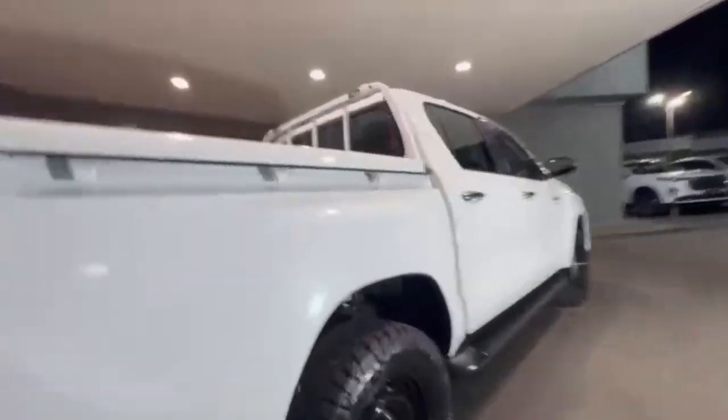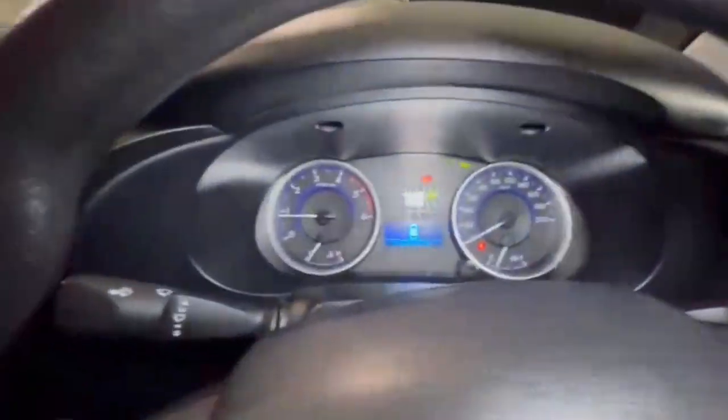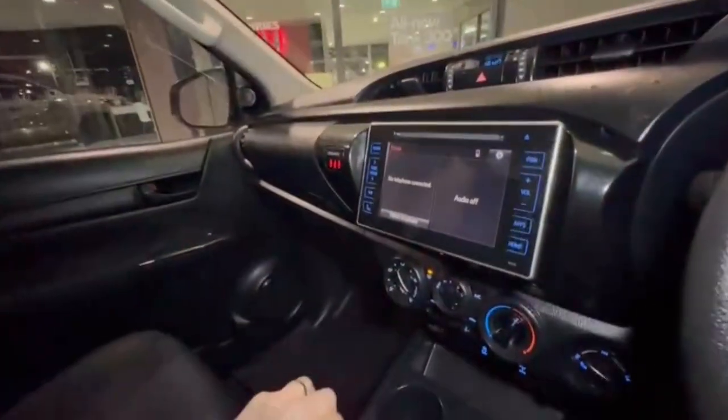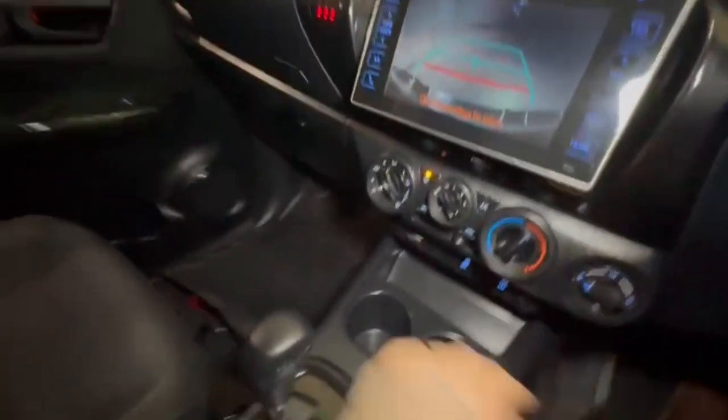Now coming down the driver side — once again presents extremely tidy, considering we do have 262,000 K's on the clock. There's a nice-size head unit, a rear camera, 4x4, and factory rear diff lock. Guys, this is not gonna last.